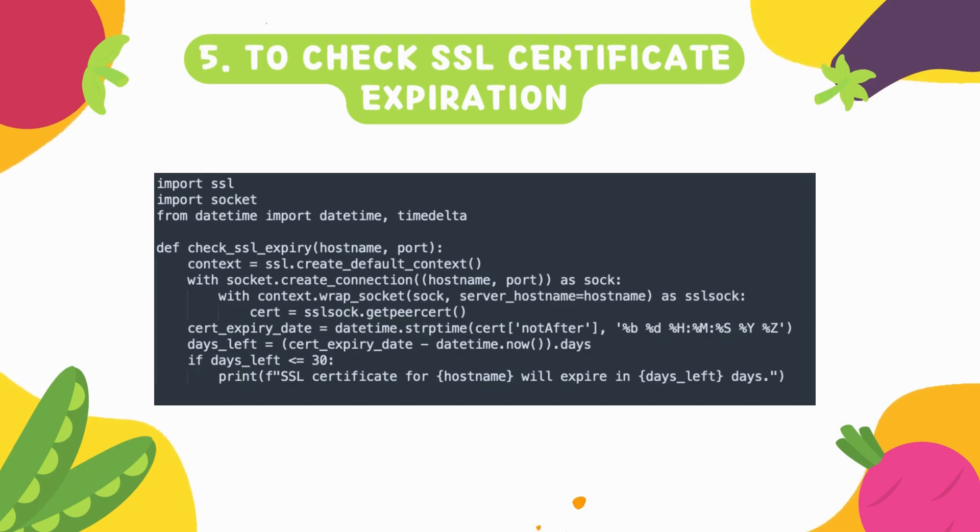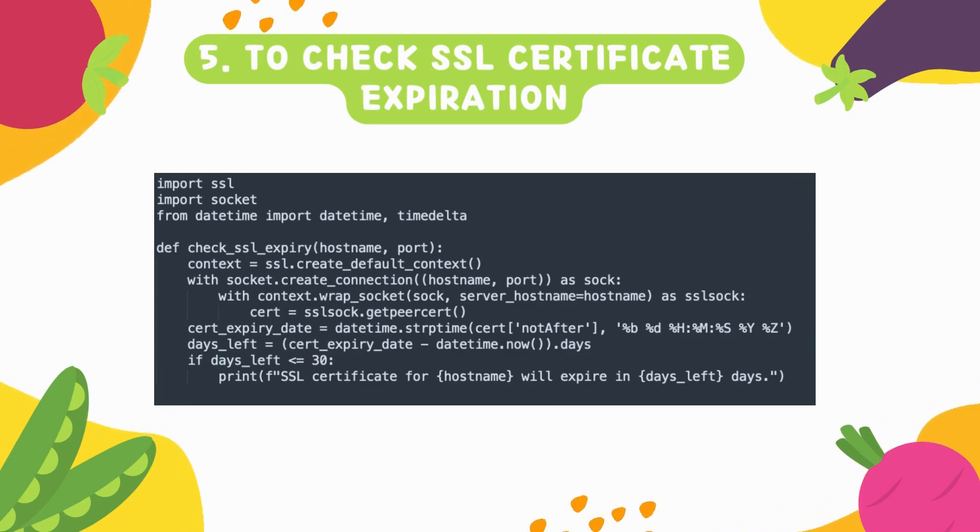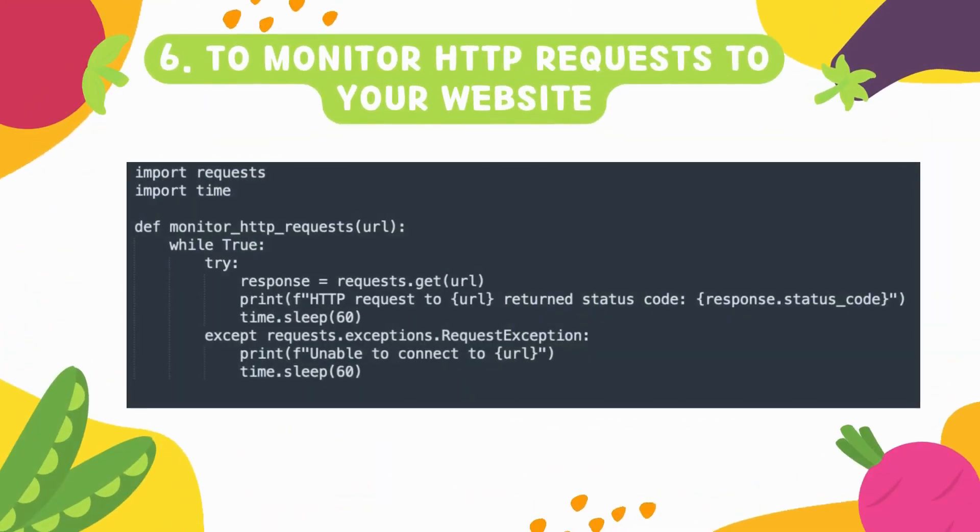So you need to renew your certificate before it expires, and there should be a proper alarm in place. If there is no alarm, you can write this script and run it on your local machine or any host to check whether the certificate is expired or not, and how many days remain before it expires.